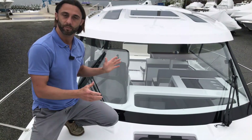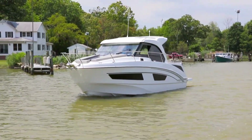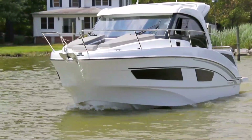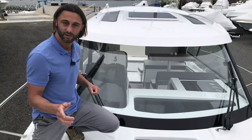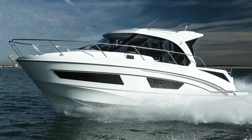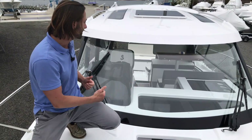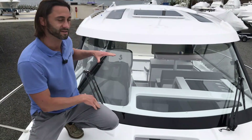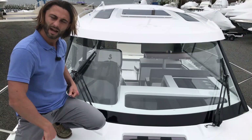One of the signatures of the Beneteau Antares line is one unbroken pane of glass for the windshield — whether it be the 7, 8, 9, or the new Beneteau Antares 11, each one has an unbroken curved windshield. This makes for excellent visibility with no obstructions of your view, and tons of sunlight coming in with clean lines above and below. Speaking of above and below, let's go into the cabin and check it out.